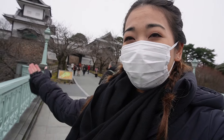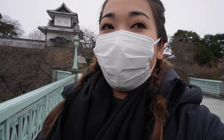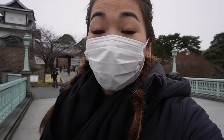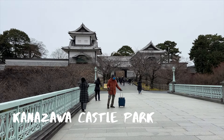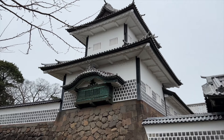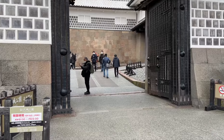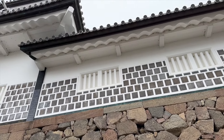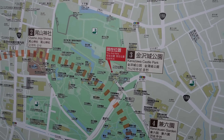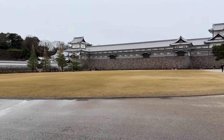Right now we are at Kanazawa Castle. We just came from the garden. Across the way from the garden is Kanazawa Castle Park, where you'll find the partially restored castle and former headquarters of the Maeda clan, who occupied the castle for 14 generations until 1869. Most of the original castle was destroyed by multiple fires over the centuries due to natural disasters, but it has since been restored using original construction techniques.